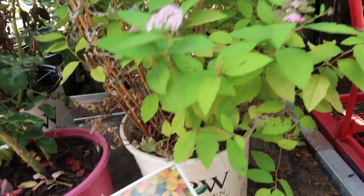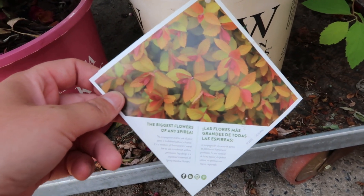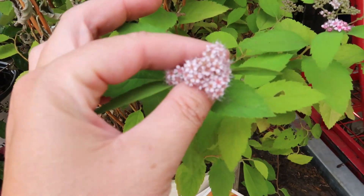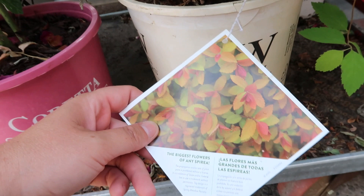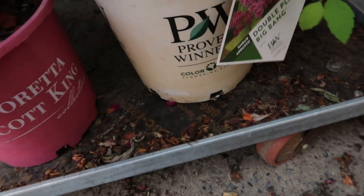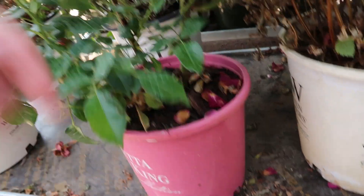Some spirea here — look at the color of these leaves! They're like that year-round. Awesome spring color and then late spring they have these little blooms. You can get them in different colors too, and in the fall it's really pretty.